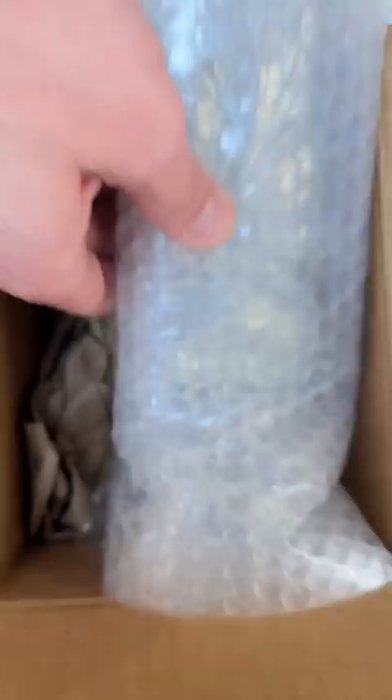Oh, perfect. Let's get your stuff in. And since your order got picked to be filmed, I'm throwing in this cool Pokemon carrying case. It has a spot down here to store your Game Boy, and room up top and in the back to store games and stuff. Plus, you can wear it.